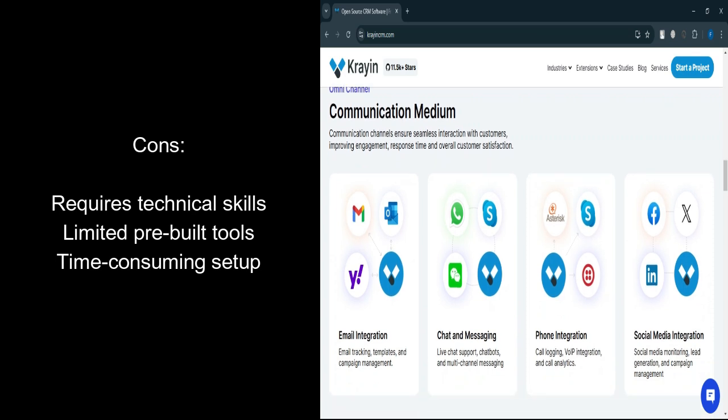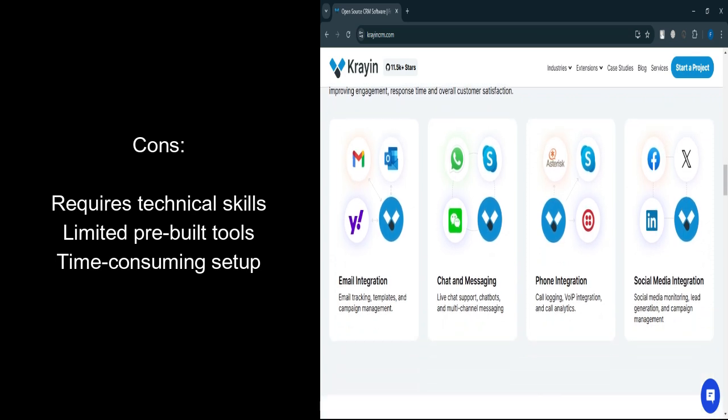Setup complexity: initial setup can be time-intensive. No dedicated support: reliance on community forums or third-party developers for troubleshooting.